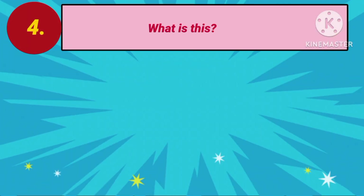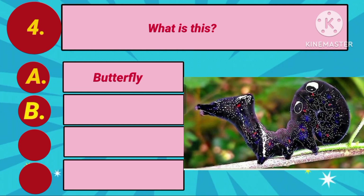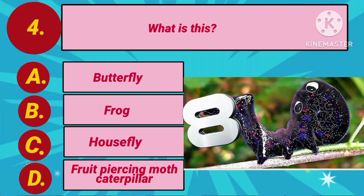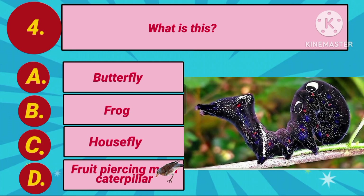Question number 4. What is this? Option A: Butterfly. Option B: Frog. Option C: Housefly. Option D: Fruit-piercing moth caterpillar. The answer is Option D: Fruit-piercing moth caterpillar.